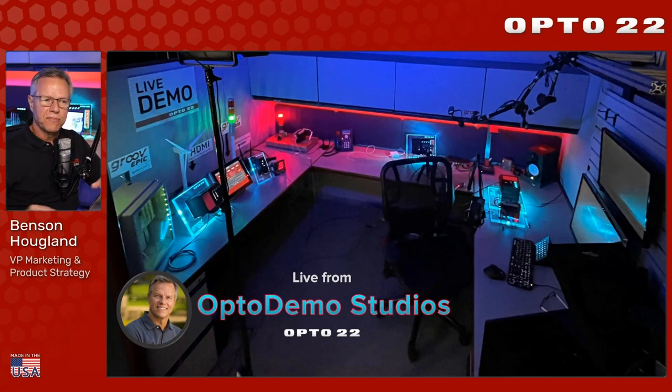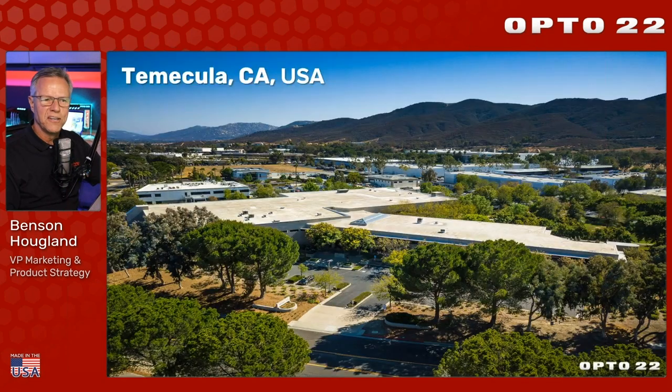I'm presenting live from the OptoDemo studios here in Temecula, California. Here's our headquarters, about an hour north of San Diego. It's where we design, develop, manufacture, sell, and support everything we make - made in the USA all the way.